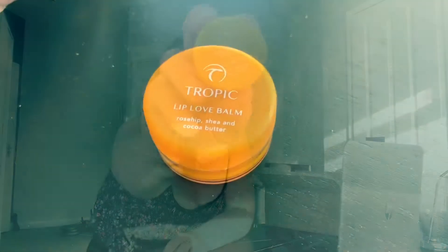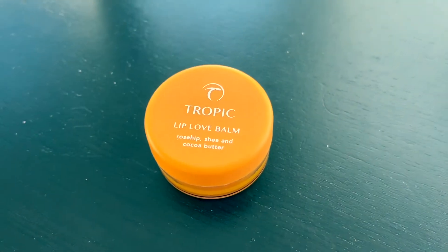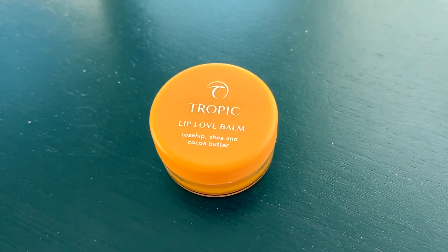Okay — Tropic Lip Love Balm, rose hip, shea and cocoa butter. Oh my god, this is amazing! It's really, really hydrating. I'm actually pretending to put it on my lips because I've got a lipstick on, but it feels amazing and it smells glorious.